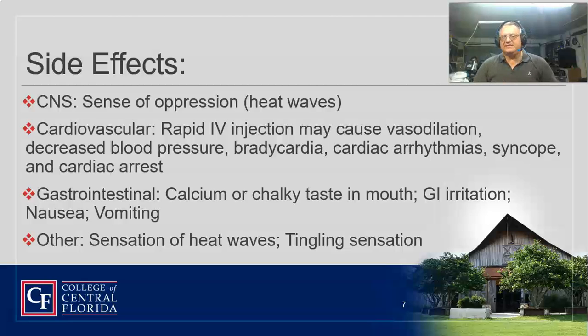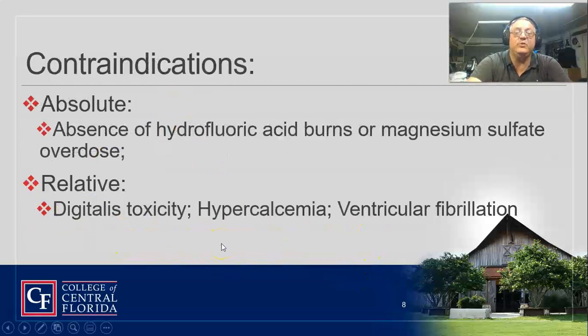If you give this drug, it's going to give the patient hot flashes and a feeling of heat waves. You can get a chalky taste in the mouth and nausea and vomiting. It will slow down the heart rate just a little bit. It could cause vasodilation and could cause them to pass out. Give too much and it can cause cardiac arrest — too much of a good thing is not a good thing. The sensation of heat waves is the big side effect you'll hear about.